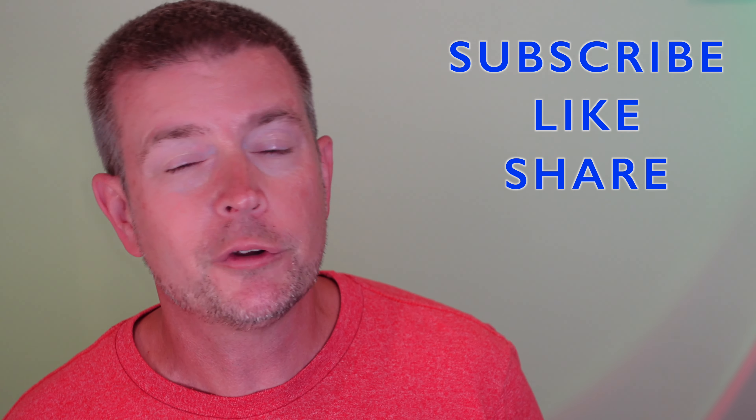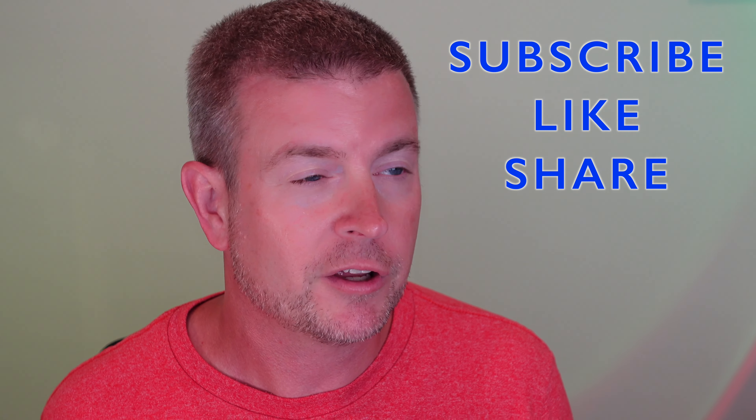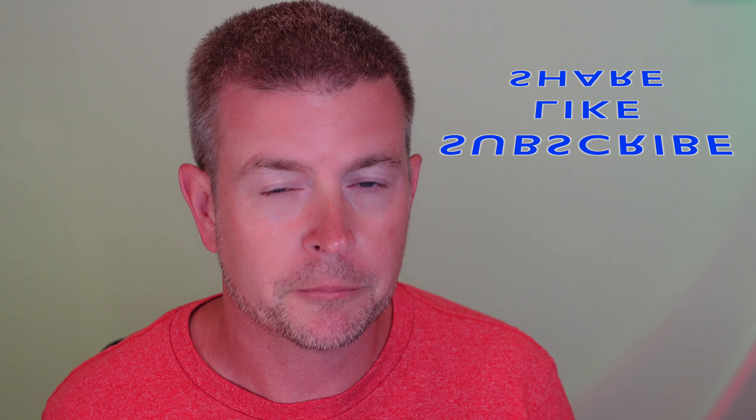That's going to be it for this review. If you like this review, please click the like button. If you have any questions about the product, post them down below and I'll do my best to get back to you. Don't forget to subscribe to my channel and my favorite playlist so you can keep up with future product reviews. Until next time, be safe and be happy.